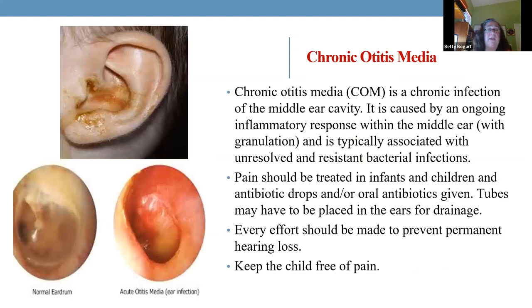Chronic otitis media — ear infections. The picture on top is probably more severe, where the eardrum has ruptured and mucus is coming out. The problem with ear infections is that these children can have long-term hearing problems because of them. If a child comes in and says their ear hurts, your number one priority is to give them something for pain — simple ibuprofen for an ear problem eliminates pain.